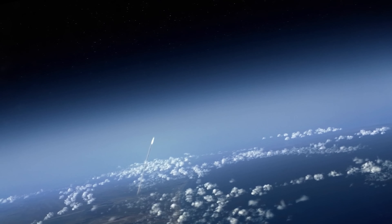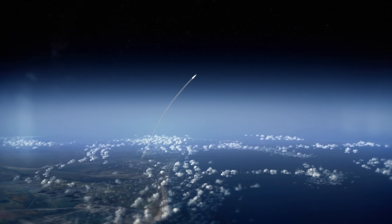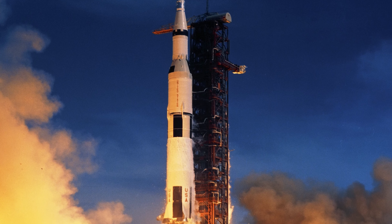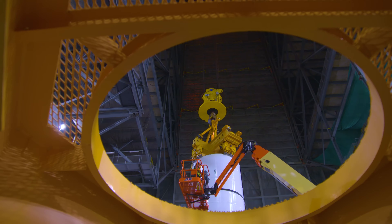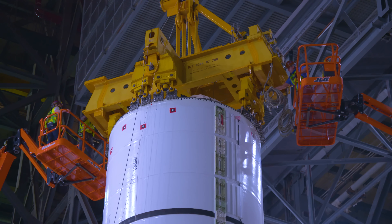Our SLS rocket will generate 8.8 million pounds of thrust to break through Earth's gravitational pull — that's more power than the Space Shuttle and the Saturn V rocket used. Teams with NASA's Exploration Ground Systems are responsible for assembling the boosters that will house the majority of that power.